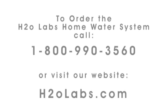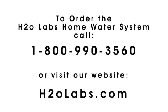Shouldn't your family be drinking only the purest water? Order your H2O Labs Home Water System to begin drinking the purest water right away. Order today. Call 1-800-990-3560 or visit h2olabs.com to order now.